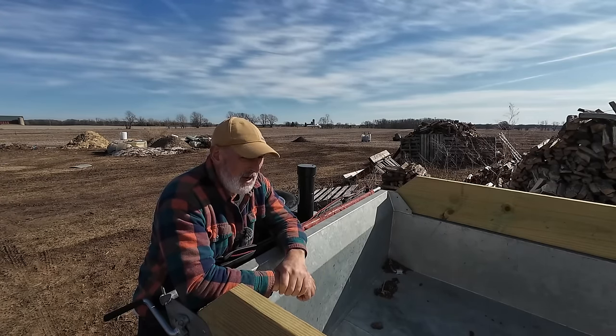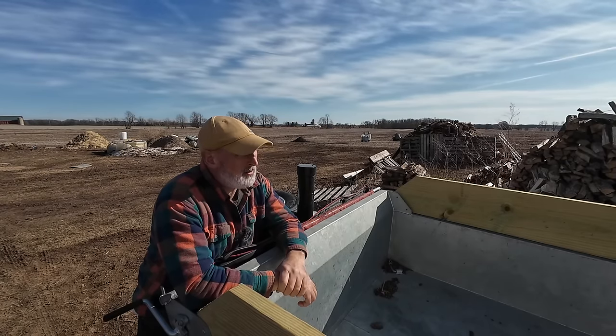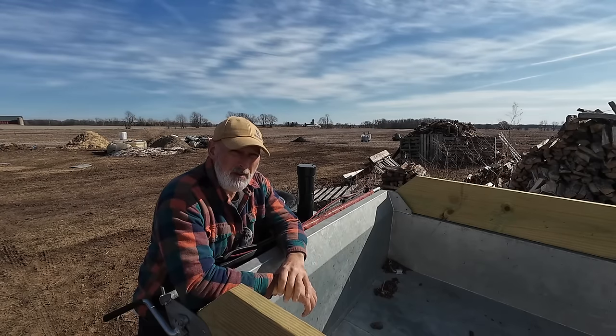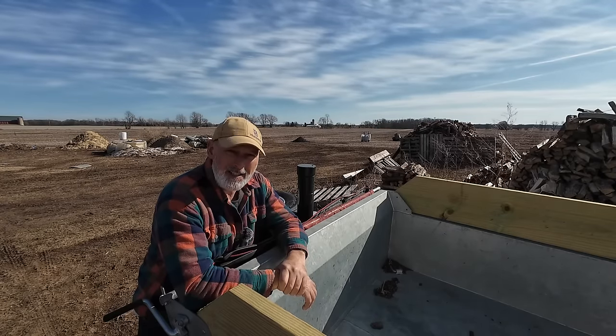This one has a 7,000 pound maximum. The other one is 10,000. This one can haul right around 4,500 pounds, and the other one can haul right around 7,000, maybe a little bit more, somewhere in that range because of the weight of the trailer.